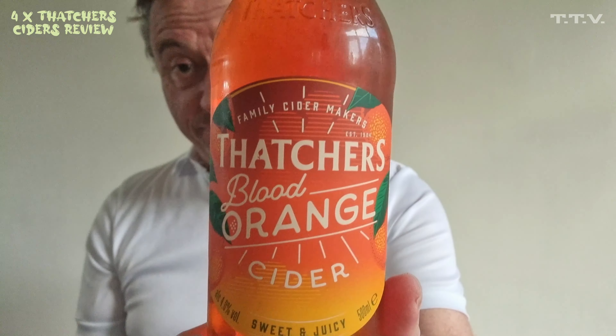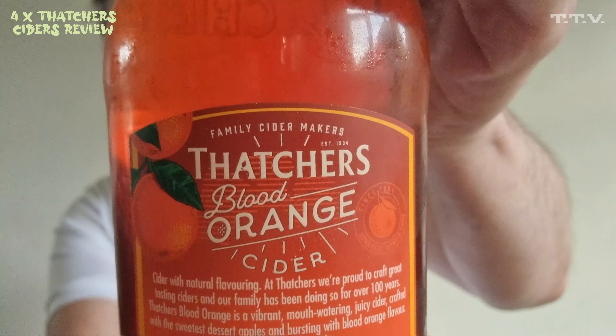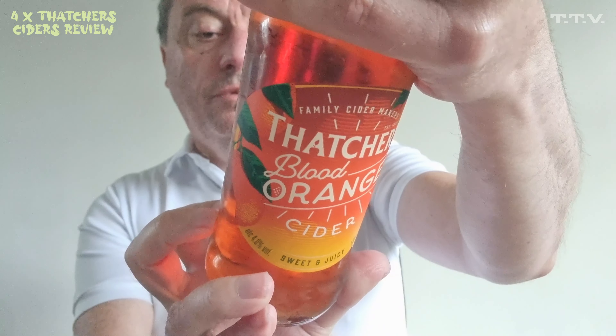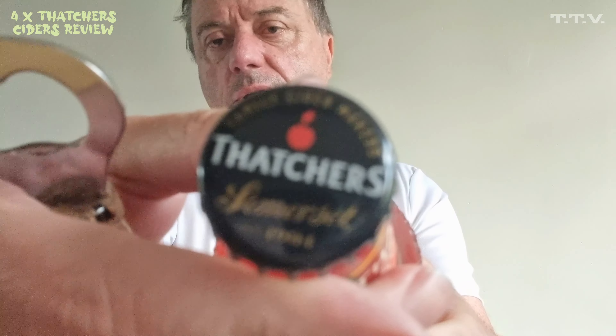Bim! Guess what? There's certainly no party without Thatcher's Blood Orange Cider. I'm going to review it. Thatcher's Red Blood Orange Cider — cider with natural flavouring. At Thatcher's we're proud to craft great tasting cider. It's 4% volume, 500 millilitres, around about two quid. This is the second of the four Thatcher's ones. A nice lid on it as well, as you can see.